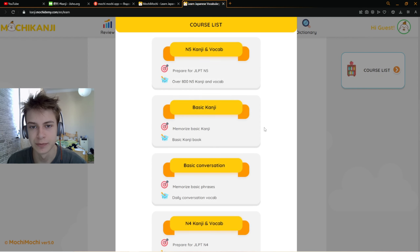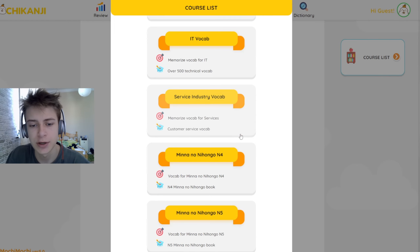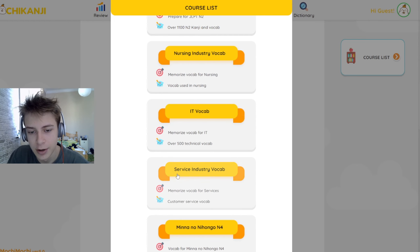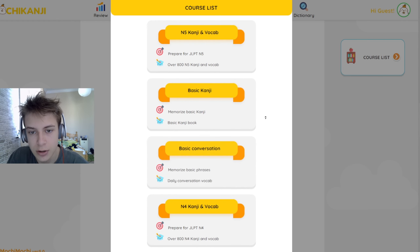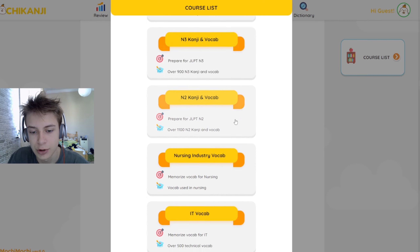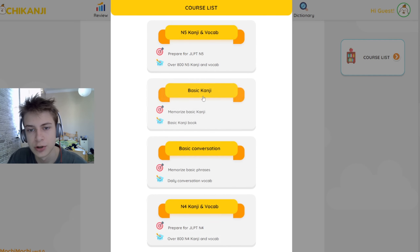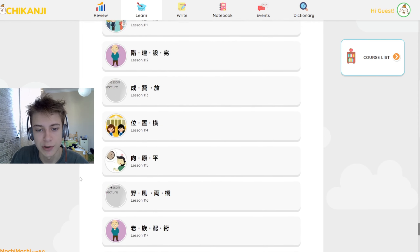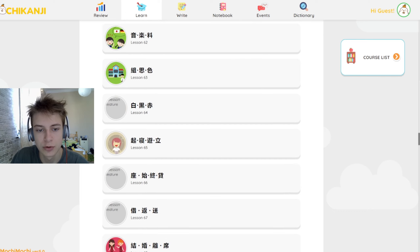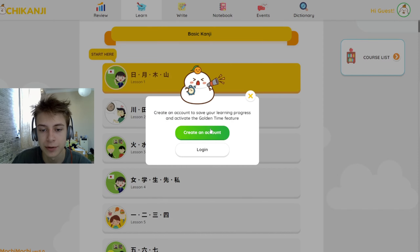Let's get going — learn Japanese, learn new words. This is the course list. It consists of 11 decks. The most peculiar part is it has IT vocab, nursing industry vocab, service industry vocab, plus basic conversation, basic kanji, JLPT N5, N2 kanji plus vocab, and Minna no Nihongo N5 and N4. Let's just do basic kanji — 131 lessons, with 2 to 5 kanjis per lesson.